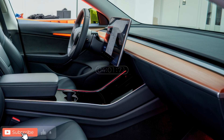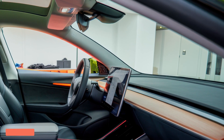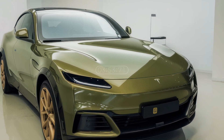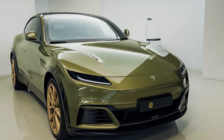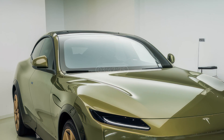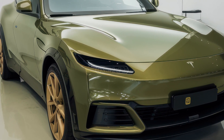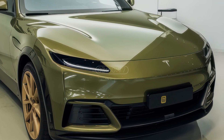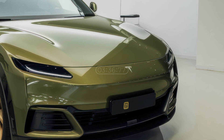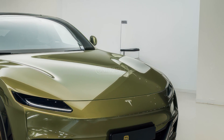Tesla is at it again. The highly anticipated 2026 Tesla Model Q is shaping up to be one of the most exciting electric vehicles of the future. Designed as Tesla's entry-level EV, the Model Q aims to bring sustainable driving to the masses with cutting-edge technology, sleek design, and an affordable price tag.